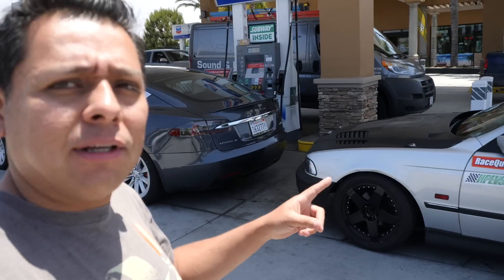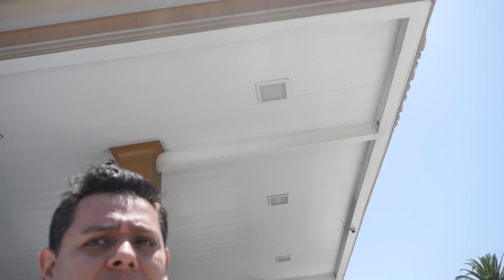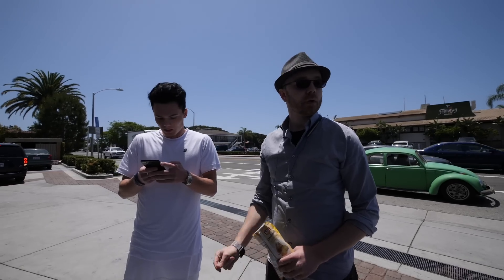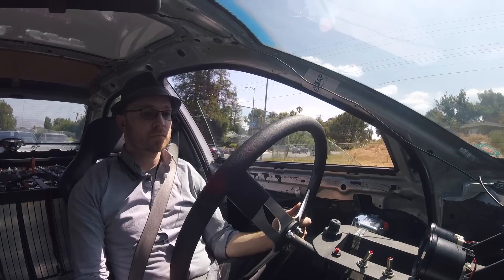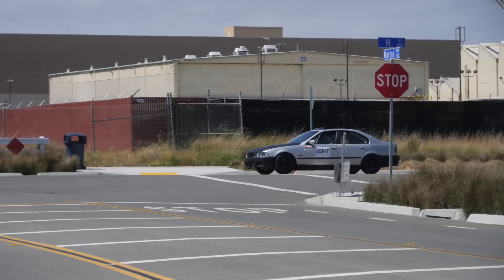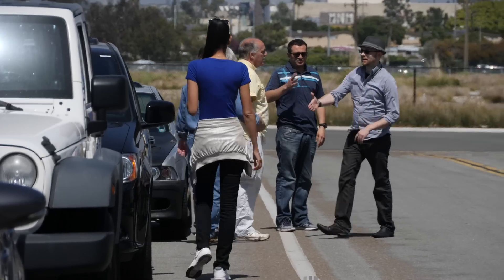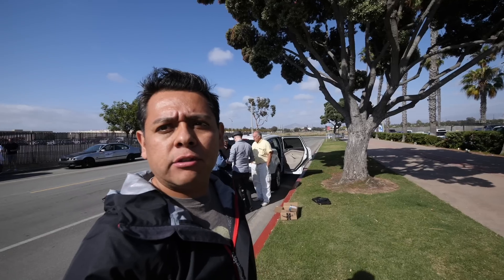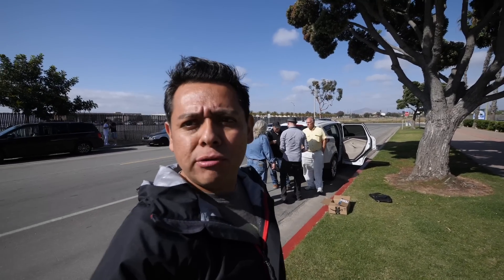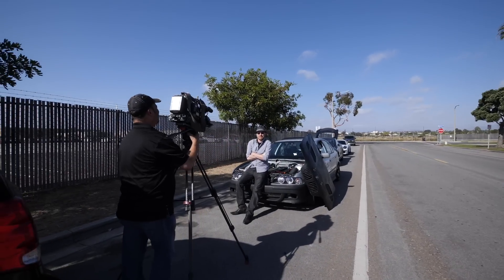Got it! At a gas station. What's going on? Alright, so this is the part where Eric is being interviewed by the local news.